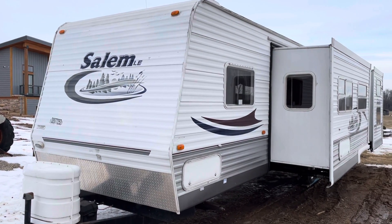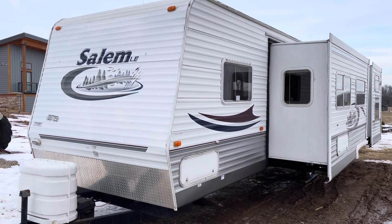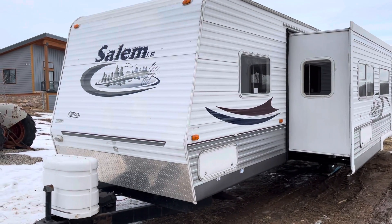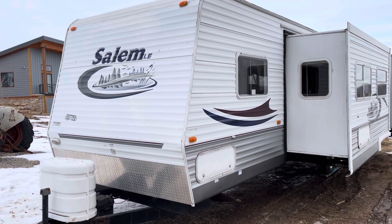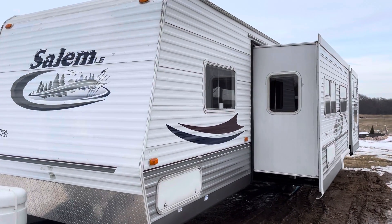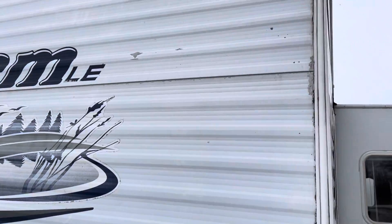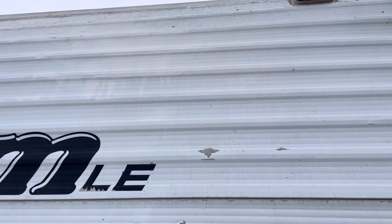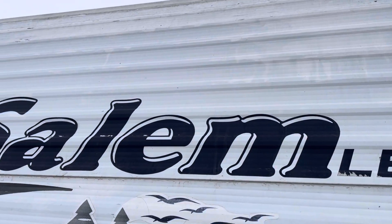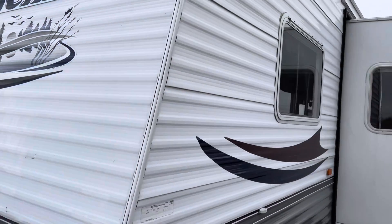This is a 2005 Forest River Salem LE. This one was insurance deemed total loss for hail damage. I'll try to show you some of that as we walk around, but it's really hard to see. Up close, you can see a couple of spots where the paint's missing and a few divots, but it's really not bad at all.